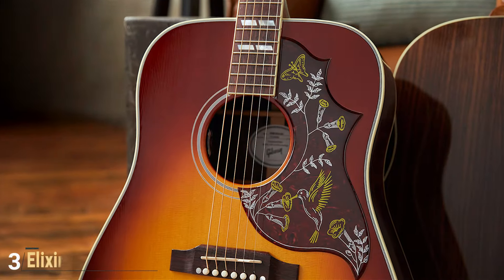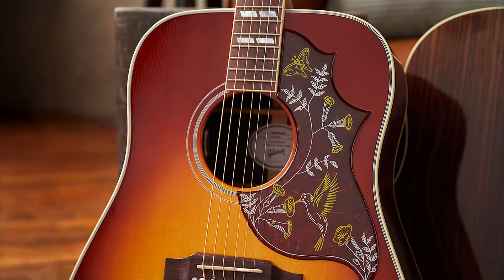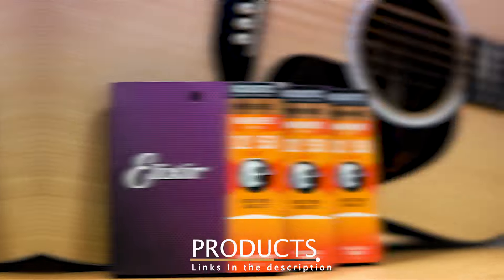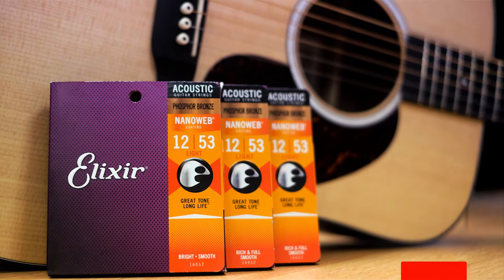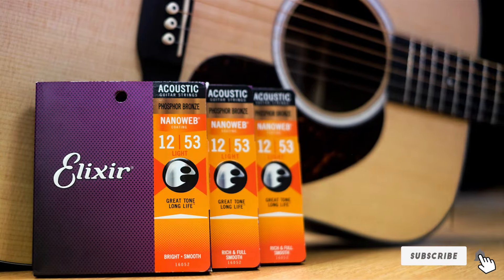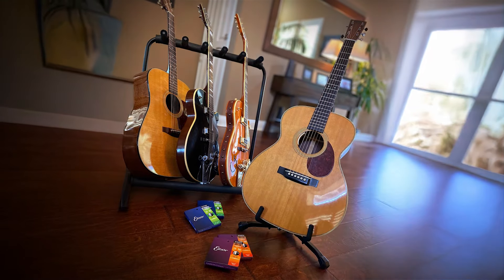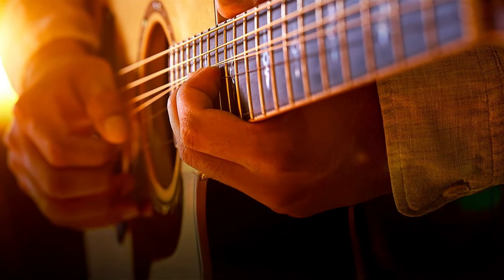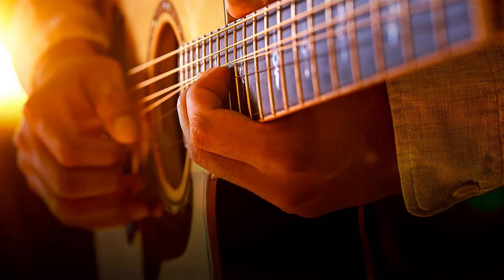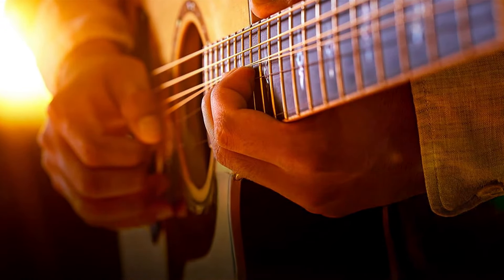Number 3: Elixir Strings Acoustic Guitar Strings 80/20 Bronze with Nano EB Coating. For players seeking long-lasting strings with a bright, focused tone, the Elixir 80/20 Bronze Strings with Nano EB Coating are an excellent choice. These acoustic strings are designed with longevity in mind, offering the signature Elixir tone that stays consistent even after extended periods of play. The 80/20 Bronze alloy gives them a bright and punchy sound, while the Nano EB Coating helps preserve that tone by protecting against corrosion.